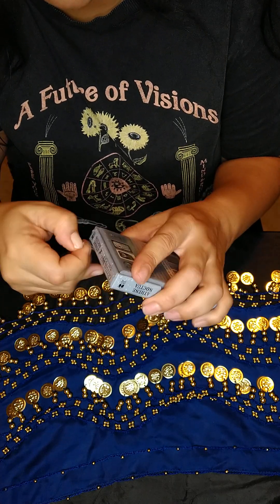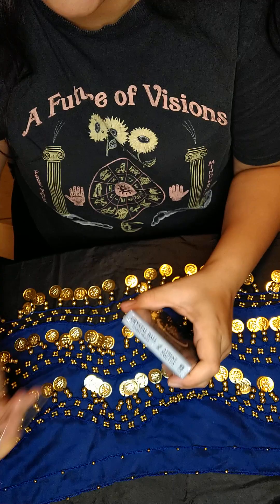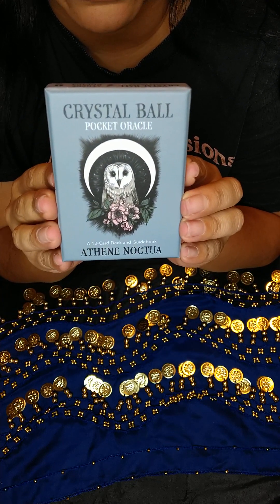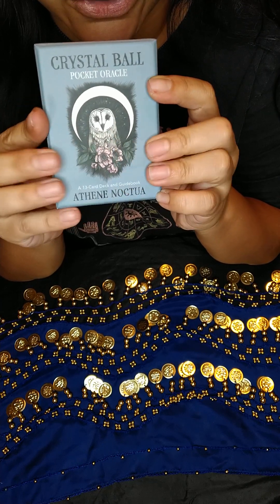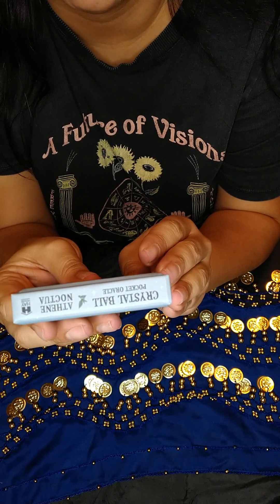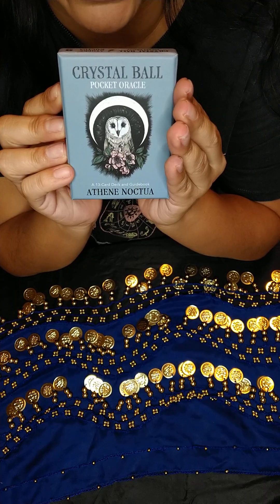This was actually on my Amazon wish list and I'm really happy that it came with this box. I love owls — owls is definitely one of my power animals, one of my familiars. I was actually dreaming of a white baby owl the other night. So I love that this is one of the new decks I'm receiving. It is a 13-card oracle deck. This is the back of it.